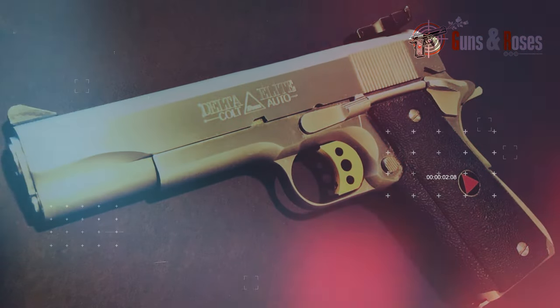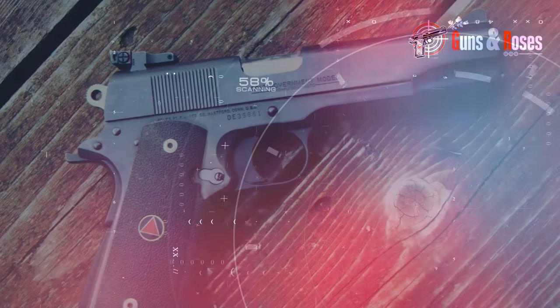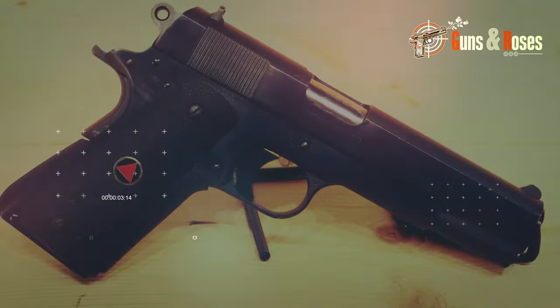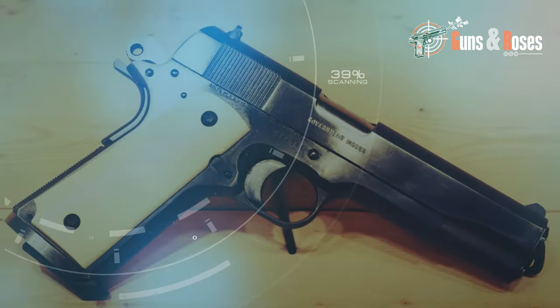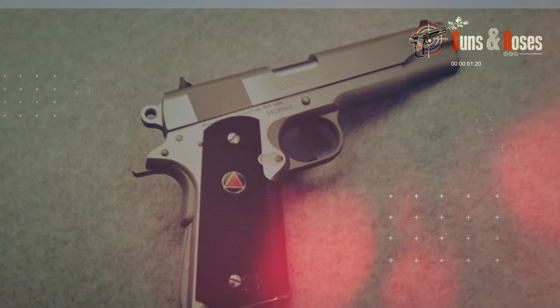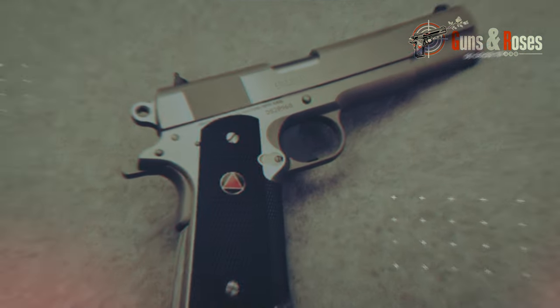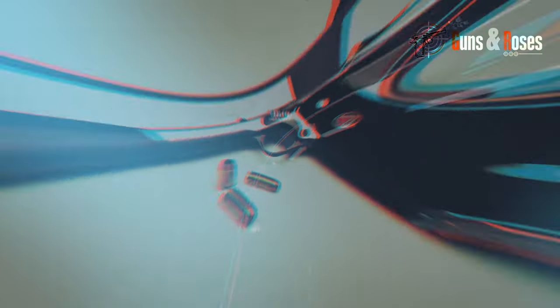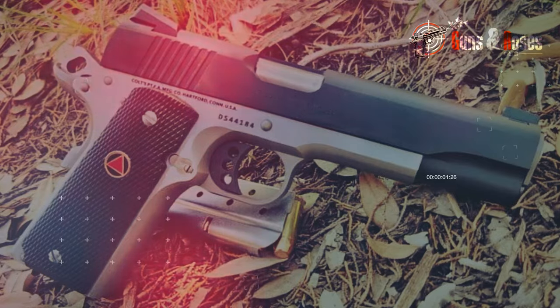Additionally, some sharp edges on the slide could be rounded for enhanced comfort. The possibility of incorporating adjustable sights is considered, leveraging the Delta Elite's versatility to handle a variety of bullet weights with velocity characteristics of Magnum caliber pistols. Overall, the Colt in 10mm caliber, despite some areas for improvement, has earned admiration from those who appreciate the additional capabilities offered by this powerful caliber.